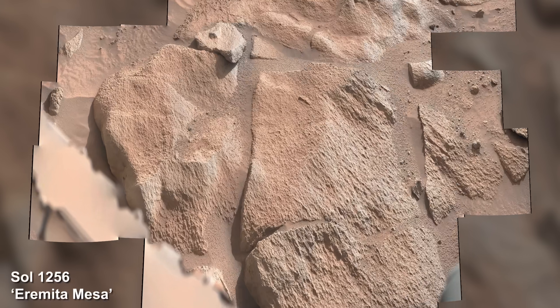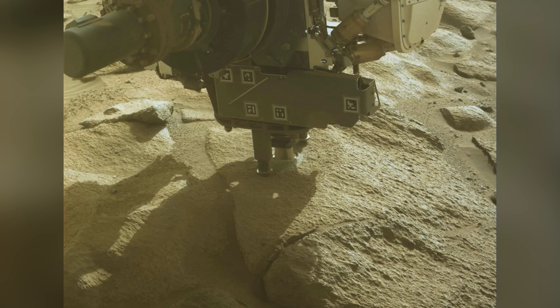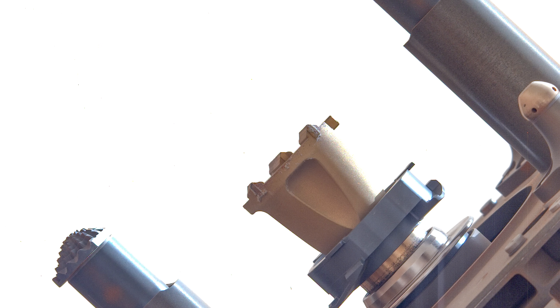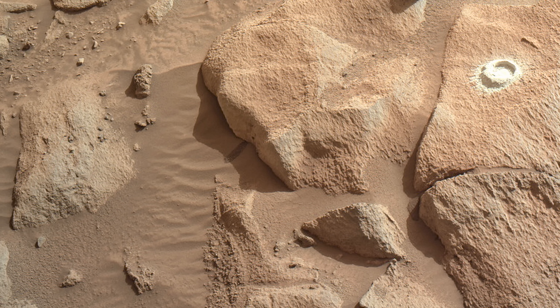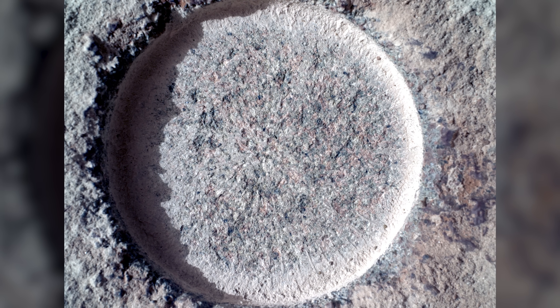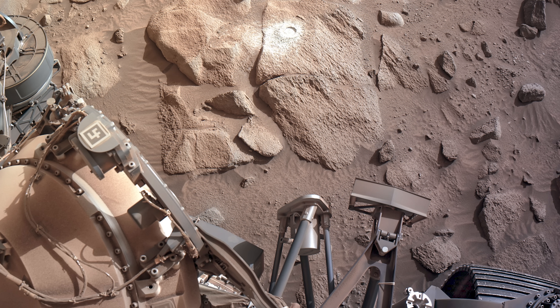On its way up the rim, Perseverance takes a close look at an interesting rock formation given the name Eramida Mesa. The team at NASA orders the rover to perform a quick abrasion, which goes smoothly. After checking that the abrasion bit is free from damage, Perseverance takes a look at its work. This area is rich in carbonated rocks, which are closely linked to habitability. Targets here on the crater rim can give the team valuable insights when compared with rocks from the crater floor. Taking a closer look, it's mainly light in color with some indication of colored minerals. The team orders the rover to get an even closer look with the Watson camera, then continue up the crater rim.